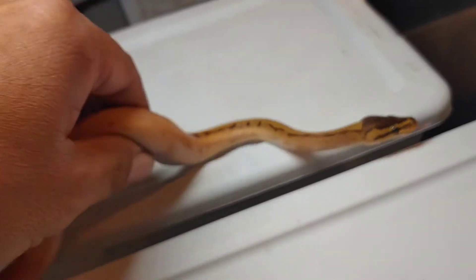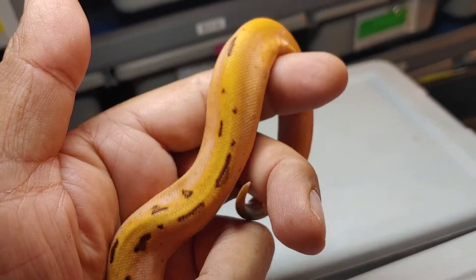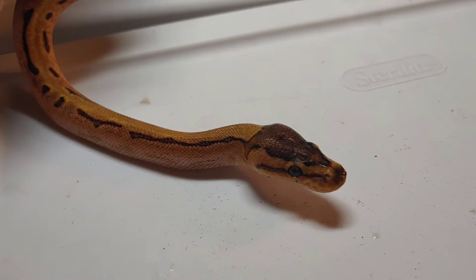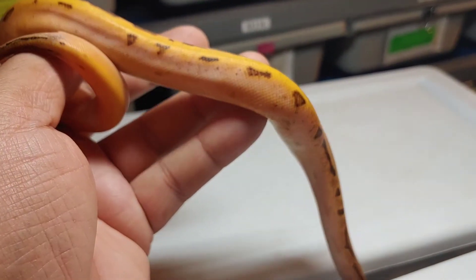I wish I could capture this thing a little bit better if they'd stop moving around, but look at that — beautiful, beautiful animal. I'll take some more pictures of these guys later, maybe outside, so I can capture the color a little nicer. Anyway, there it is.